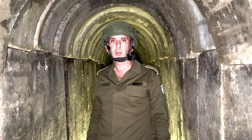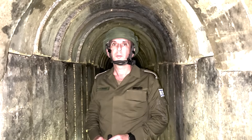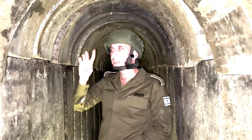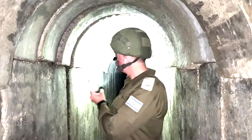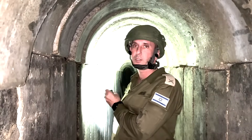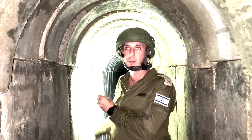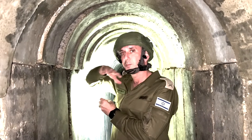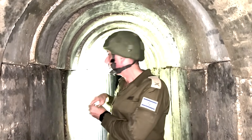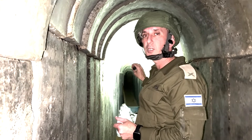We are in the Shifa Hospital compound, underneath the ground. The Qatarian building is above us, and this is the way to the street — the way out from the hospital. We are talking about a tunnel which is more than 300 meters long in this specific area alone, and it goes directly outside the hospital.